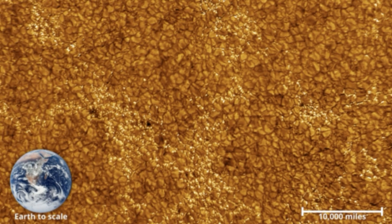DKIST uses the largest mirror of any sun-studying instrument. This mirror, 13 feet (4 meters) wide, helps the telescope collect more sunlight than any other solar telescope. The result is the clearest and highest-resolution images of our star ever collected.